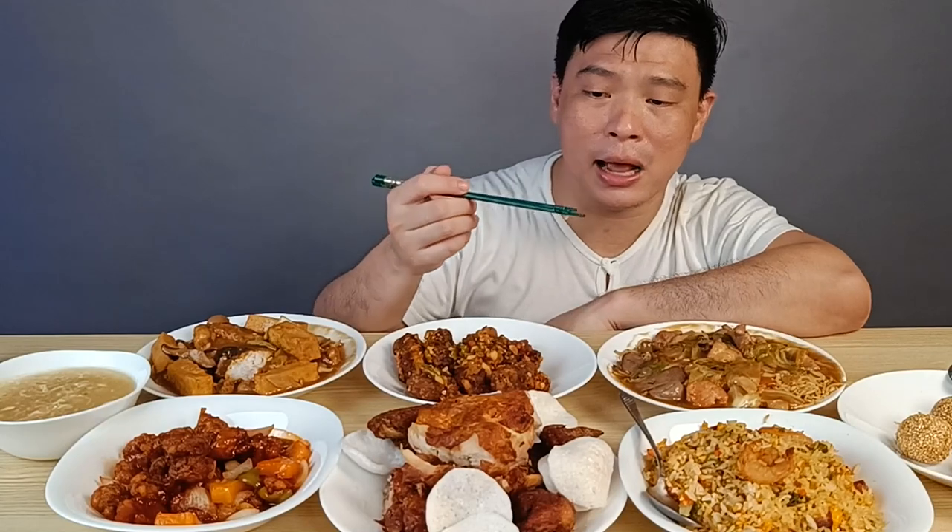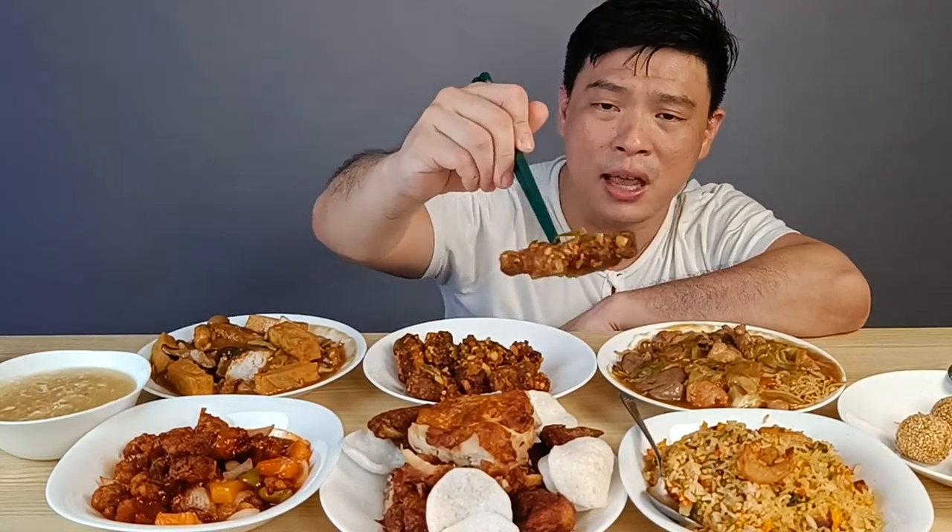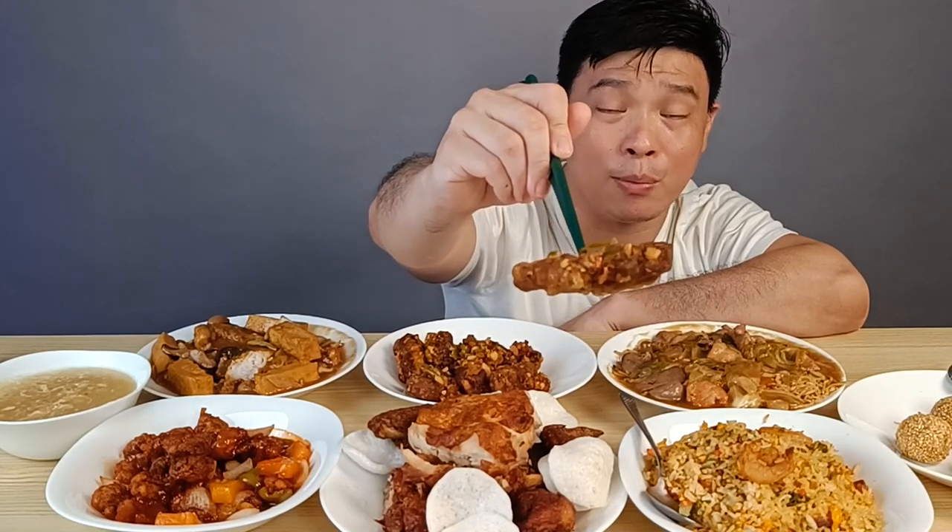My favorite is the Nido Soup — it's really good, great for the children. And my next favorite at home is the Salt and Pepper Ribs. That's what we always eat at home — the Southern Pepper Ribs. Even as a kid I'd eat it, and my children love it too.